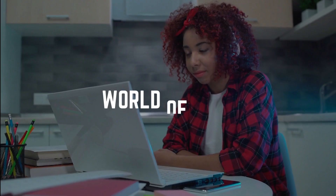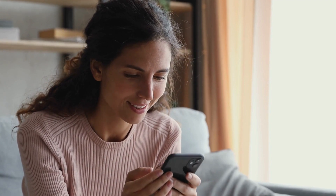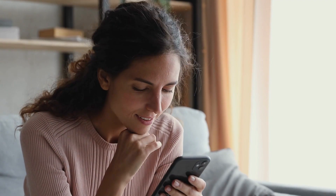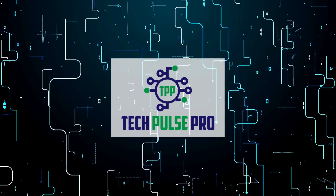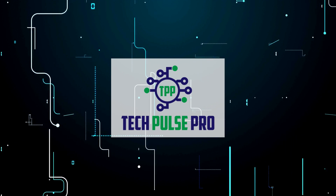Welcome, tech enthusiasts. Get ready to dive into the pulse-pounding world of tech as we unveil the top 5 best gaming tablets of 2023. No fluff, just the juiciest details you crave. Stay till the end for a jaw-dropping surprise. Brace yourselves because Tech Pulse Pro is about to take you on an exhilarating ride.